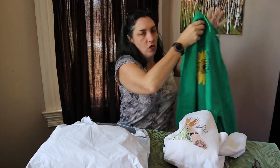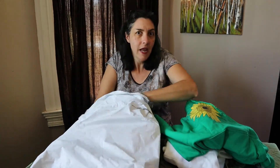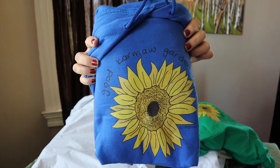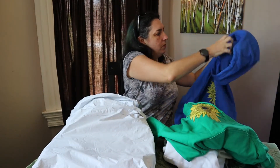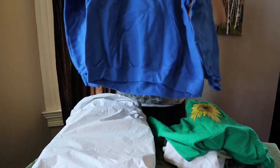Wow, look at that — that is a sunflower from my yard! Oh, look at this one — another sunflower design. Let me open this one up; this one is the large. Let me show you — can you see me?